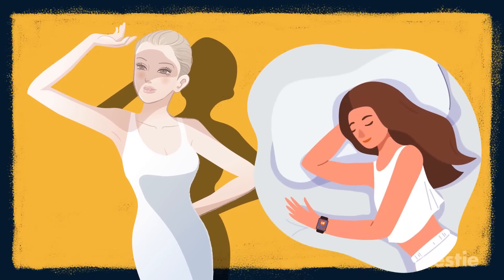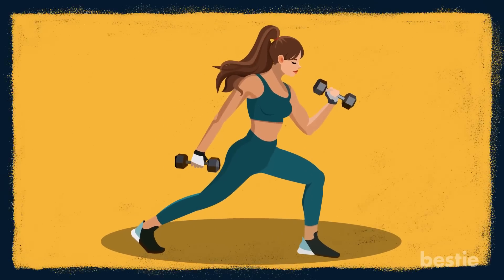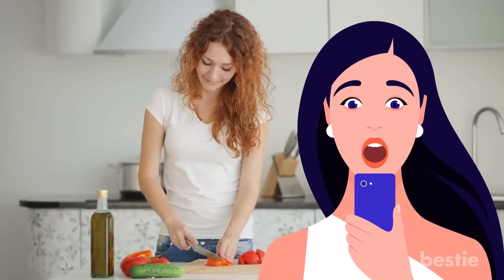What's the secret to youthful skin? Staying out of the sun? Getting proper sleep? Regular exercise? Surprisingly, the answer may not take you far from the kitchen pantry.